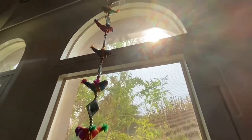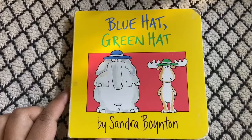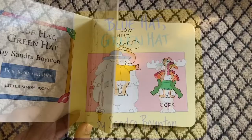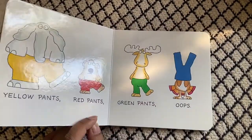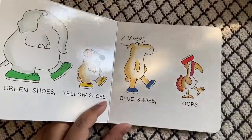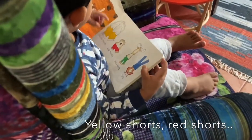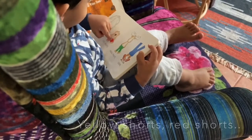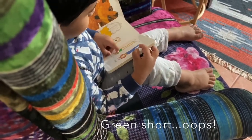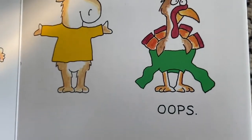My Rainbow Surprise — now this was the book I wanted to review, but the surprise is we are going to review this one instead, because three times this week I found Luki reading it on his own. It's just a silly little book that's a lot of fun to read aloud.